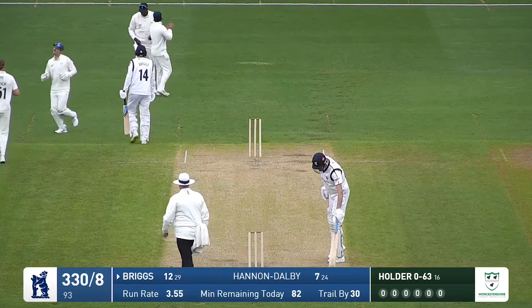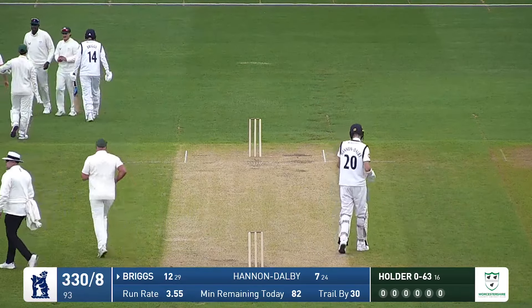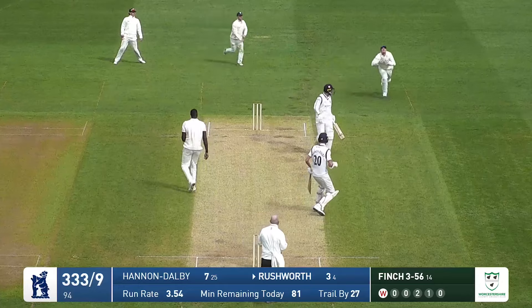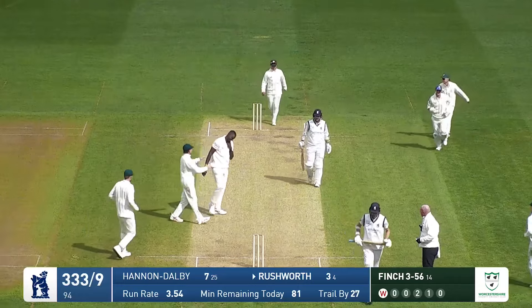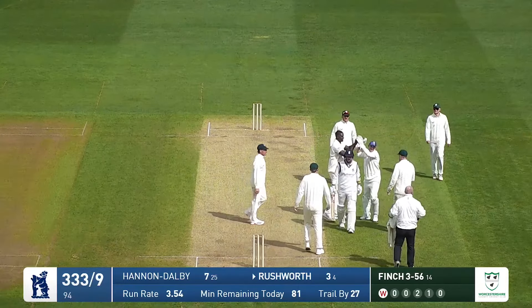Jason Holder makes no mistake — first ball of the day for Adam Finch. He's got two slips in to Rushworth and oh, that one's in the air. The keeper is coming under it, dives and takes the catch. That is the end of the innings. Well taken by Roderick. It was a shorter delivery that just popped off the bat.